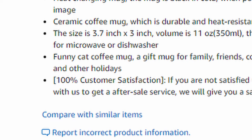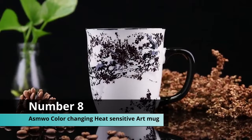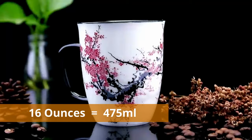Coming up at number eight, we have the Asim War color-changing heat-sensitive magic funny art mug. In my opinion, this mug is the coolest by far — you get black tree leaves, and when you pour water into the mug they turn red. They have all sorts of different types of trees. This is a very big mug and it holds 16 ounces, which is equal to 475 milliliters. The cool thing is that this mug is also microwave safe.